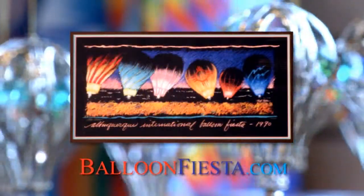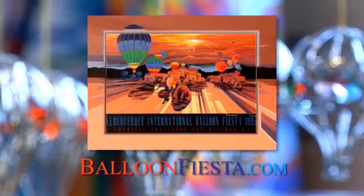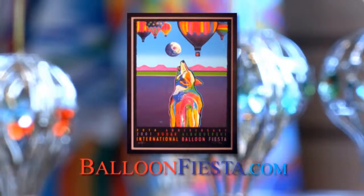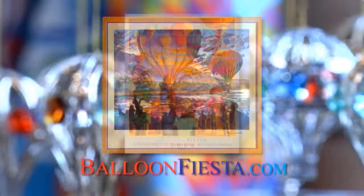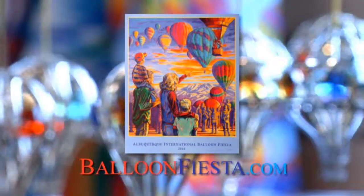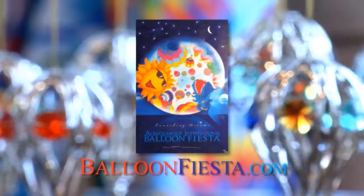We sell these posters through our gift shop, our internet site, a variety of wholesalers, the balloon museum, frame shops, and galleries. It has become a worldwide piece, and we have collectors who come back to us year after year — we ship these products all over the world.